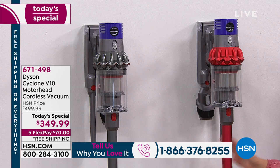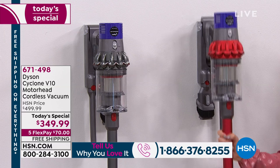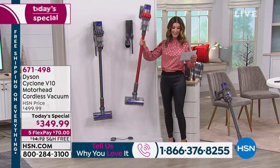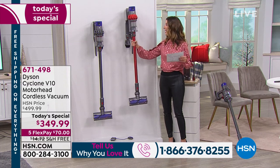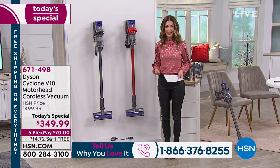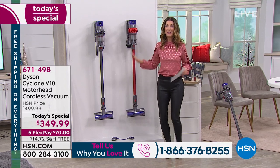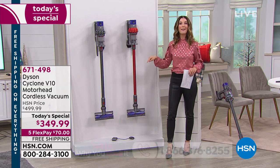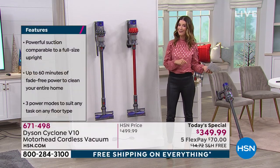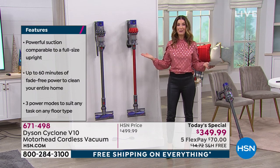We also have it in red — our most limited color. It's not only lightweight, portable, and cordless. Check this out: it weighs only about five and a half pounds, but it's going to replace your upright vacuum. It's also going to be your handheld vacuum, so it really is a great two-in-one.